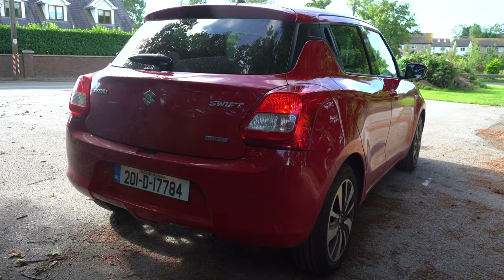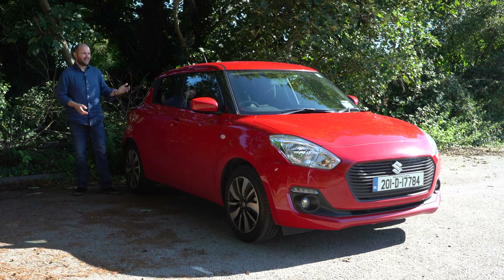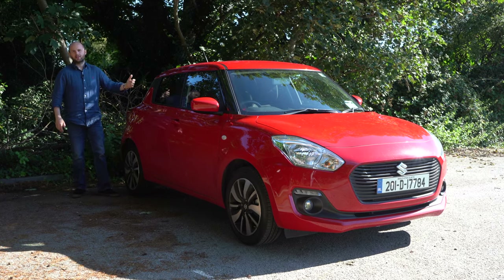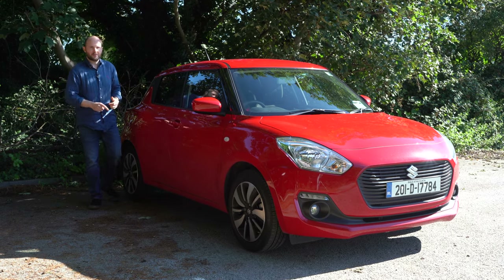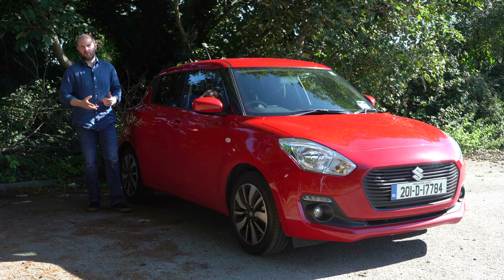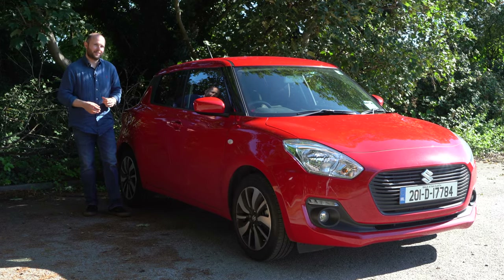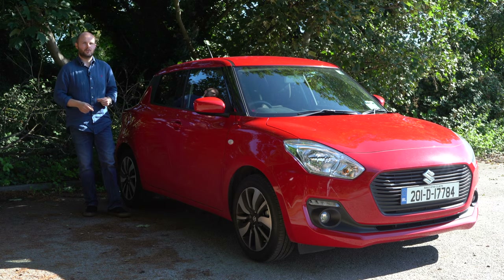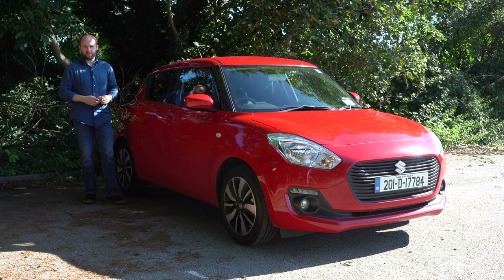Sometimes cars manufactured primarily for the Japanese market get criticised for not being in tune with European, Irish, and UK roads. But with the Swift they actually brought the car to Germany and the UK when they were designing it and road-tested it over 10,000 kilometres on those kinds of roads, so roads on this side of the world got to play a bit of an input in the designing of this car.